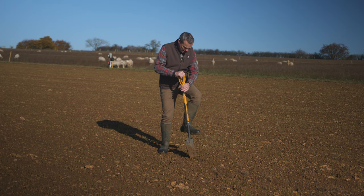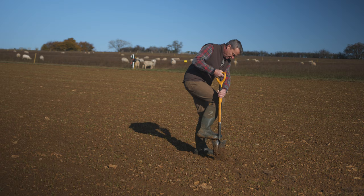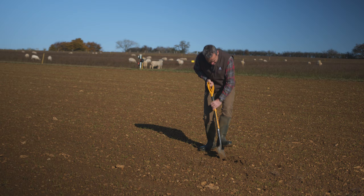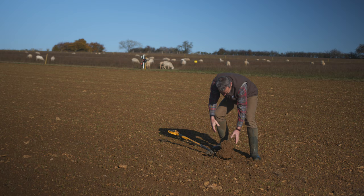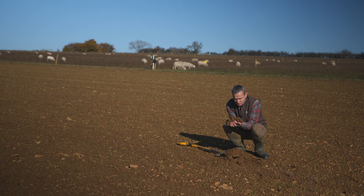For me, everything starts with the soil. Everything we do here at this farm is driven by improving the quality of the soil because that is our biggest asset. What this is here is a piece of soil of one hectare — two and a half acres — the equivalent of two and a half football pitches, which we have kept exactly as has been farmed here for the last two to three decades.